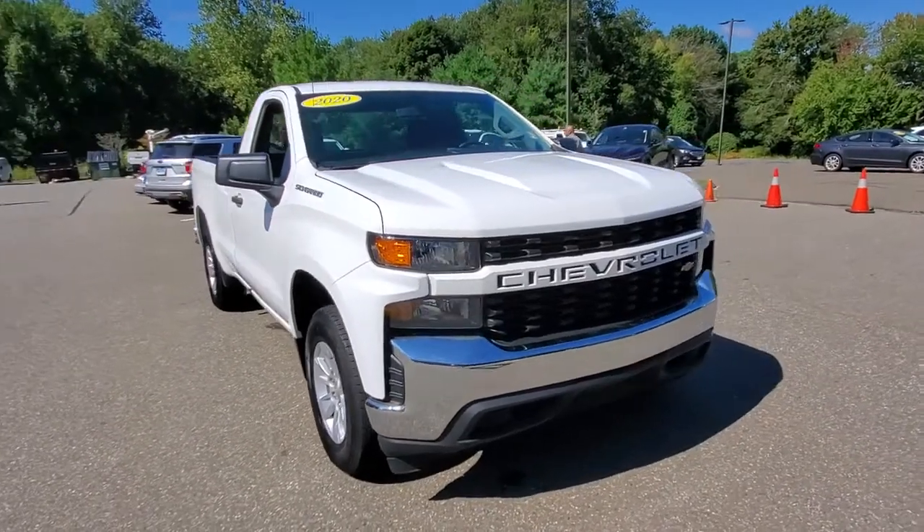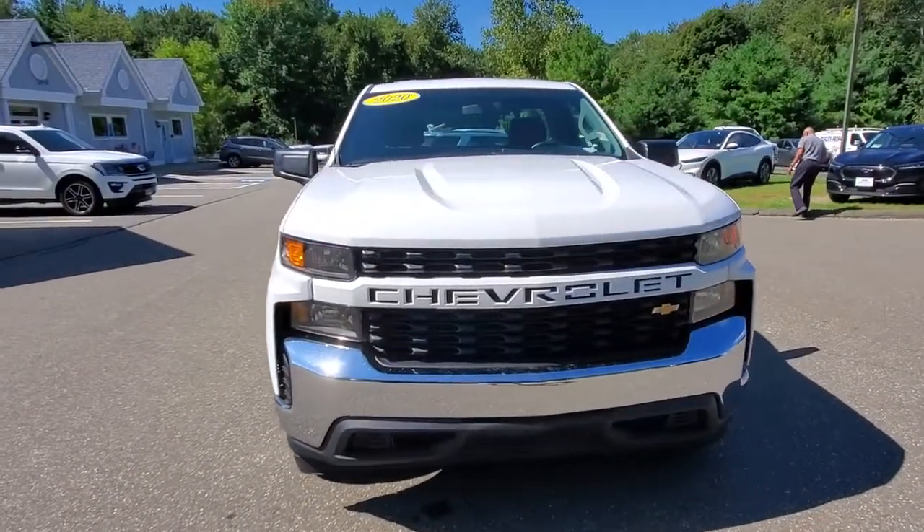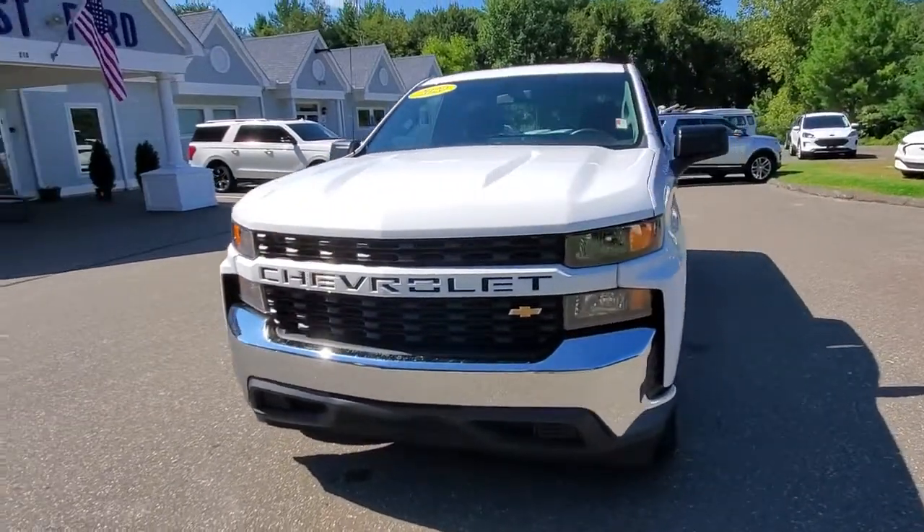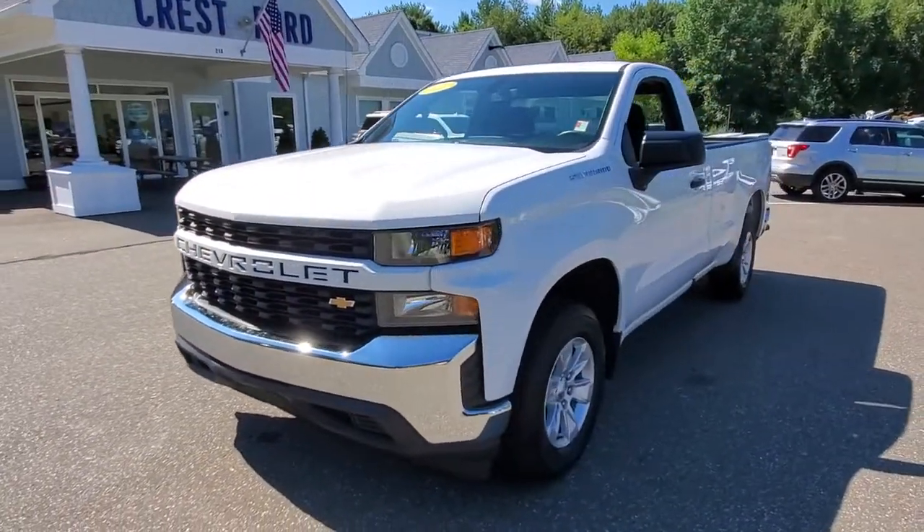Look no further than the 2020 Chevrolet Silverado 1500. This vehicle still has fewer than 25,000 miles on the clock, so it won't last long.